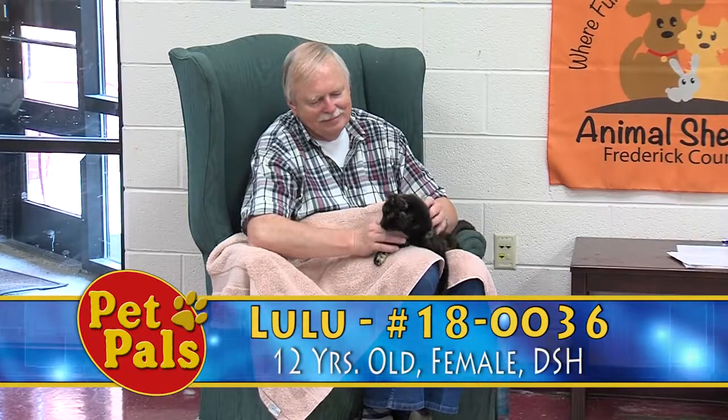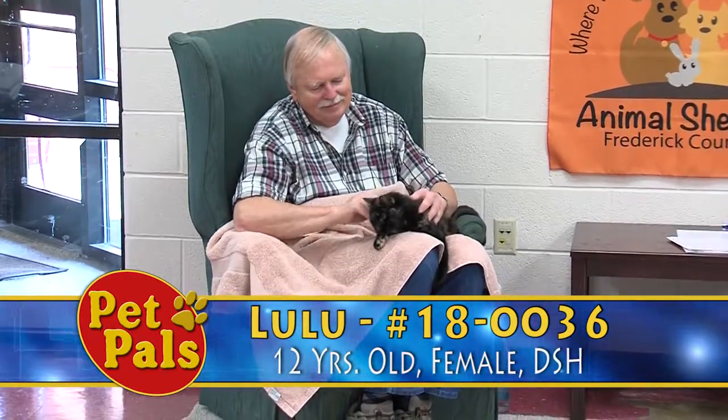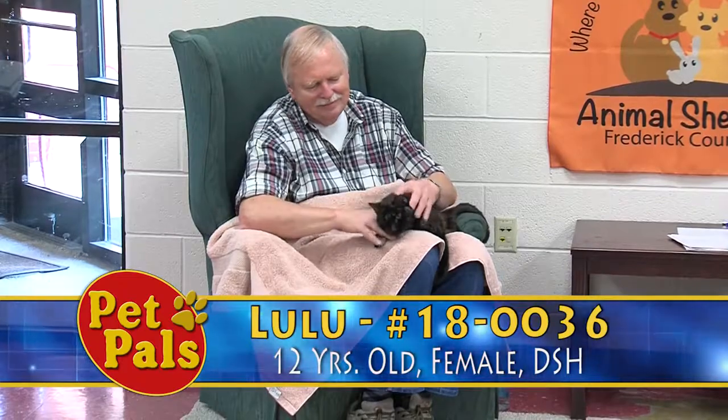Lulu was a resident with us earlier in the year and she was adopted late last year. Unfortunately things didn't work out and she's made her way back to the shelter so that we can find her another family.